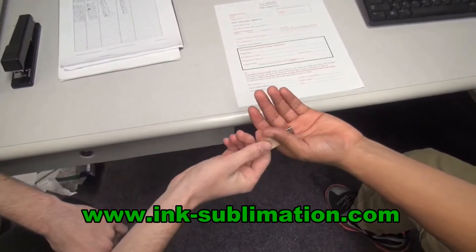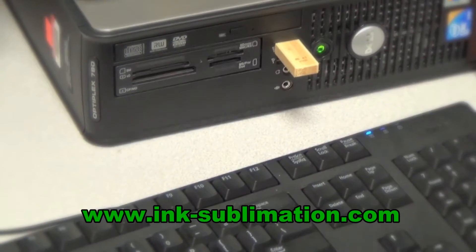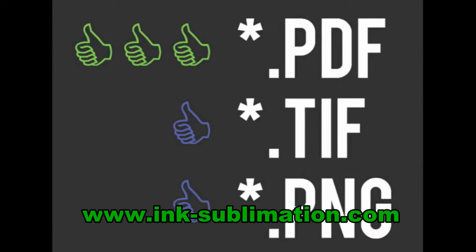While the patron fills out their parts of the form, you can go ahead and pull up their file. Ask for their flash drive and plug it in. You should copy their file to the desktop and then open it. If it's a PDF file, you can open it with Adobe Acrobat Pro. If they brought another acceptable file format such as TIFF or PNG, open it with Photoshop.